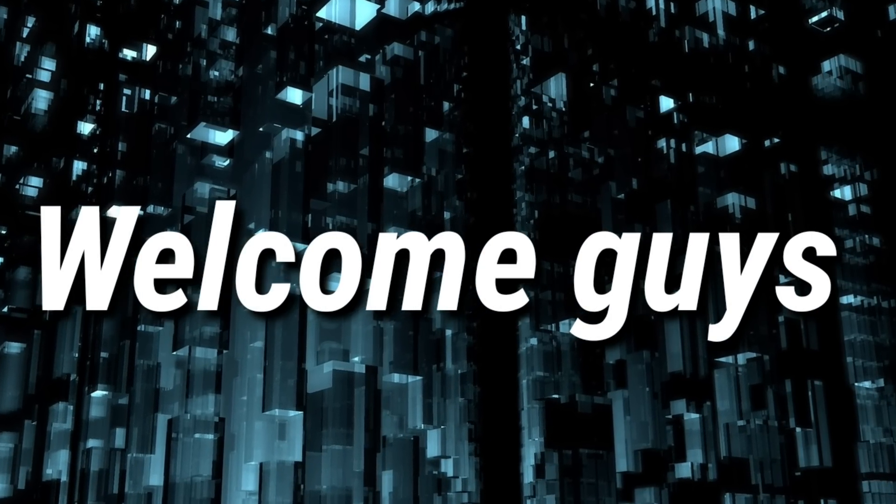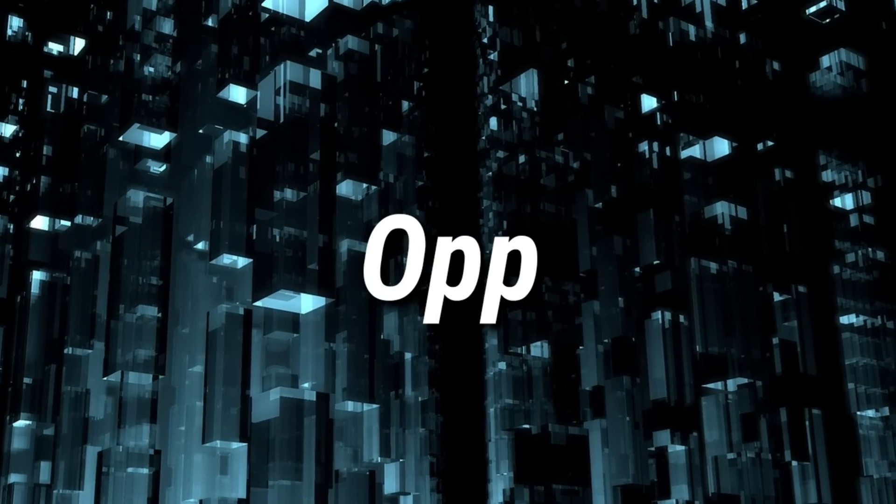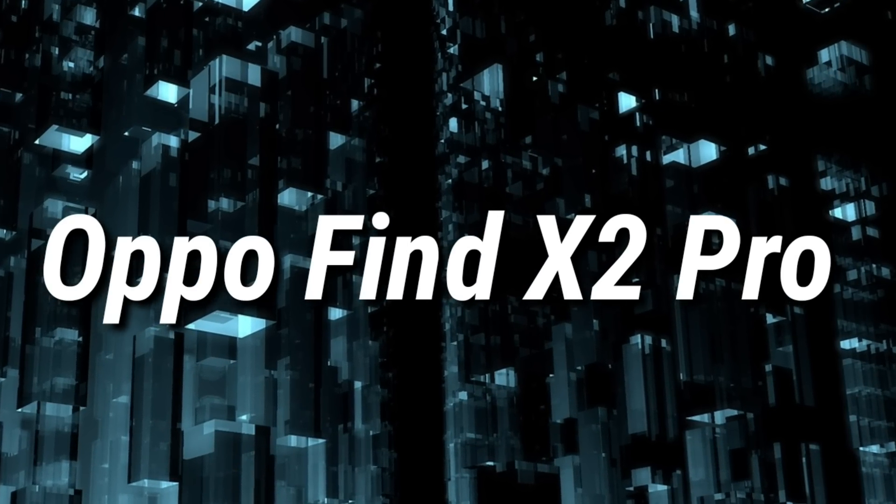Welcome guys to a brand new video. In this video I am going to talk about the OPPO Find X2 Pro. So let's get started.